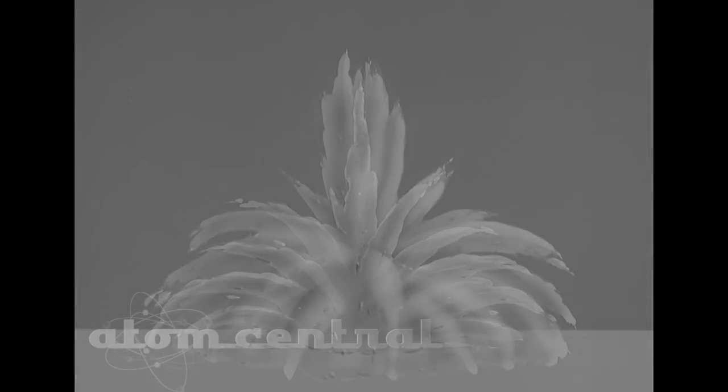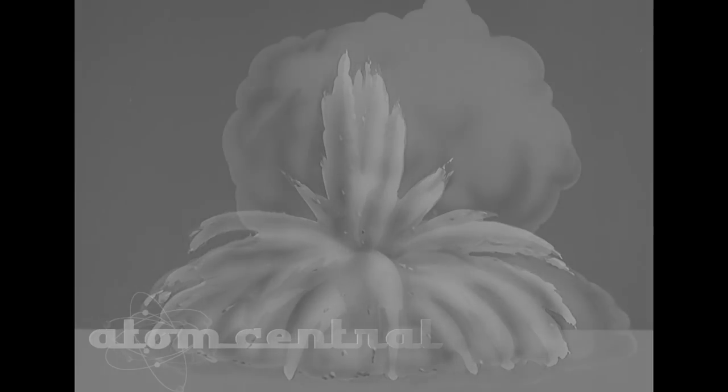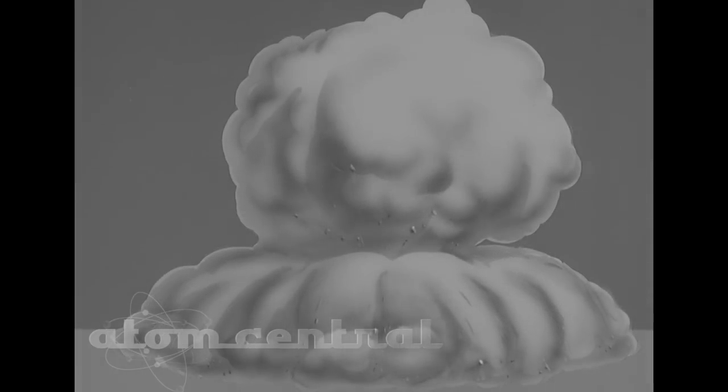The subsurface burst leaves a larger crater and long-lasting radiation. No fireball may be visible, only a plume of dirt. There is little or no danger from flash heat or prompt nuclear radiation.